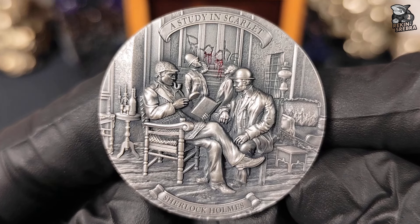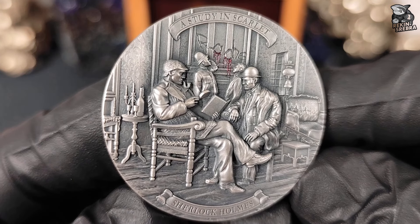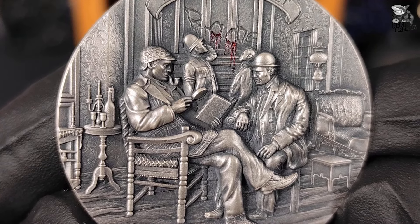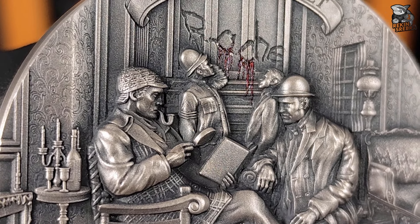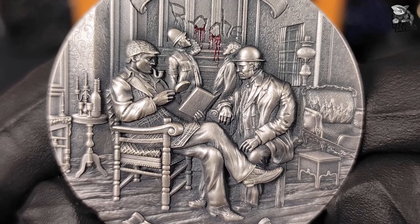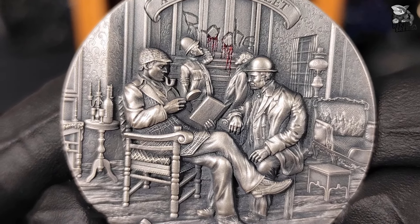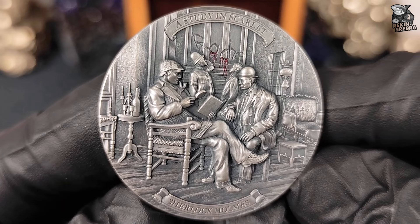Na rewersie monety widzimy Sherlocka Holmesa, który siedzi na krześle z założoną prawą nogą na lewą. W prawej dłoni trzyma lupę, narzędzie, które od zawsze było jego nieodłącznym atrybutem, symbolizującym jego wyjątkowe zdolności dedukacyjne. Natomiast w lewej ręce trzyma książkę, a z ust wystaje fajka, element charakterystyczny dla tej postaci, podkreślający jego skupienie i głęboką analizę sytuacji. Na głowie ma czapkę z daszkiem, która stała się ikoną jego wizerunku. Po prawej stronie Sherlocka przy stole siedzi dr Watson, wierny towarzysz Holmesa, który z wyraźnym skupieniem obserwuje swojego partnera, wpatrując się w jego zamyśloną twarz.